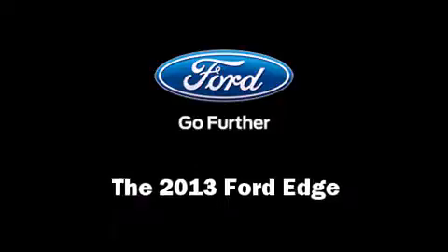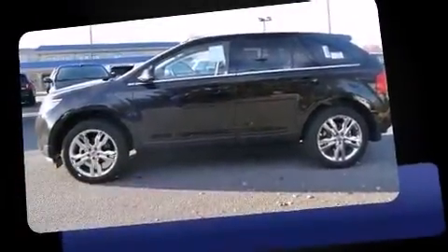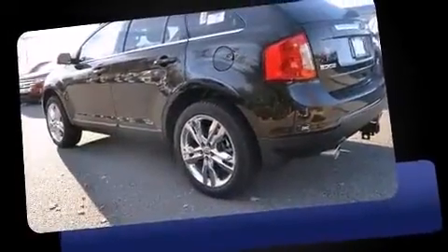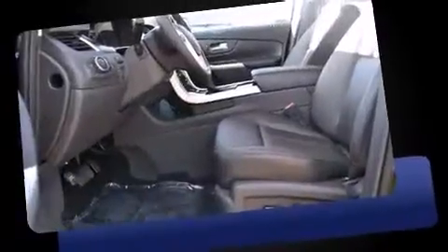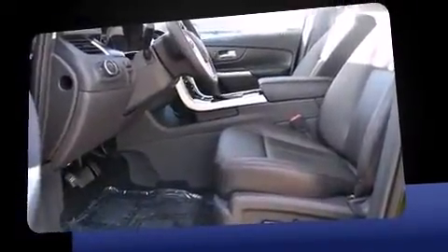Take command of the road in the 2013 Ford Edge. A 3.5-liter V6 engine pairs with a sophisticated 6-speed automatic transmission, and for added security, Dynamic Stability Control supplements the drivetrain.